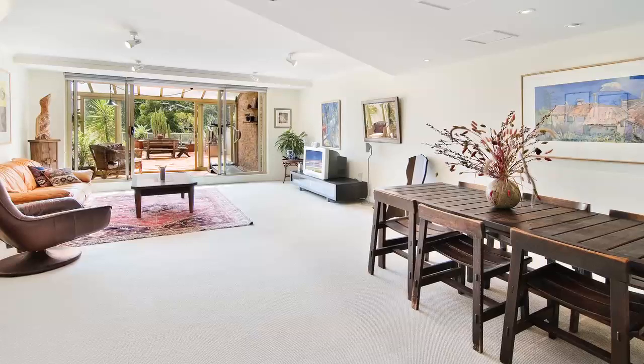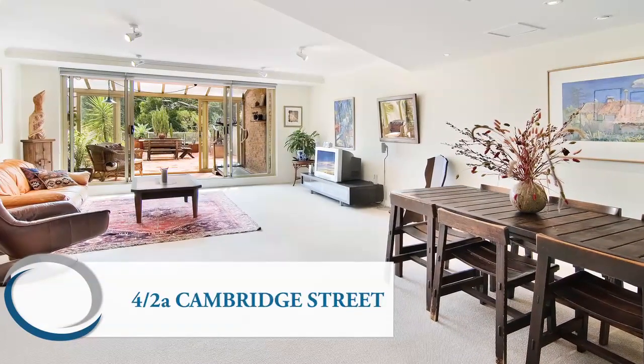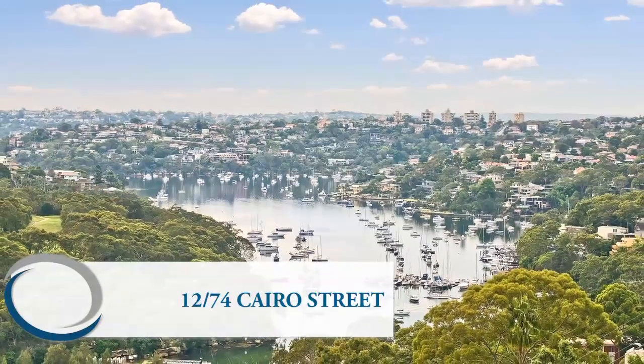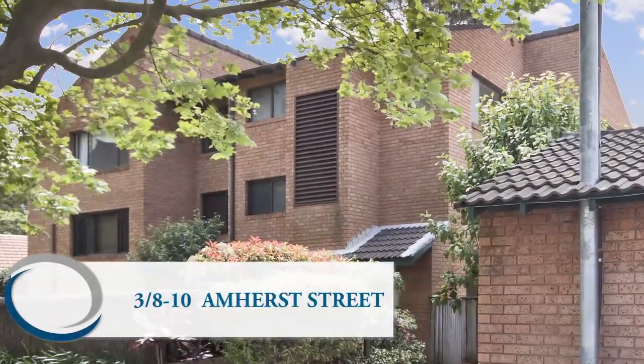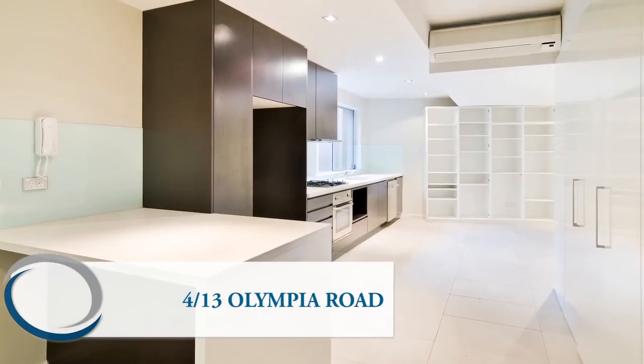Other properties listed this month are 4/2A Cambridge Street, 12/74 Cairo Street, 3/8-10 Amherst Street and 4/13 Olympia Road.